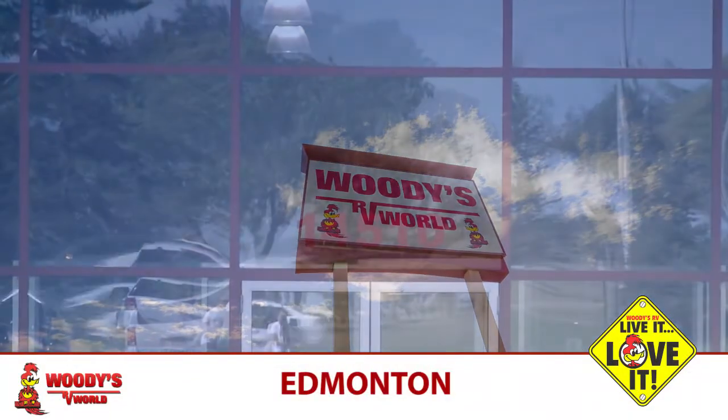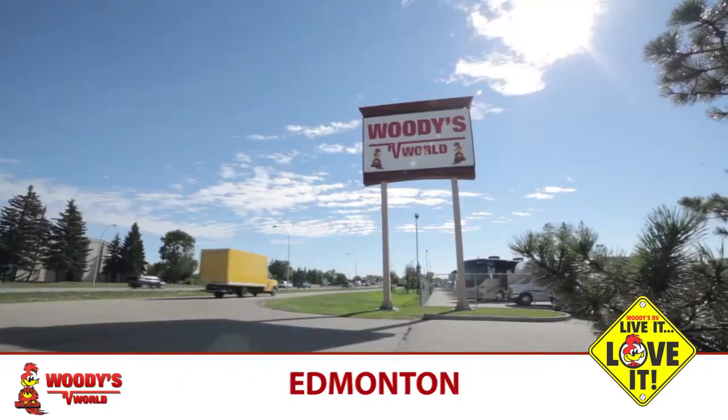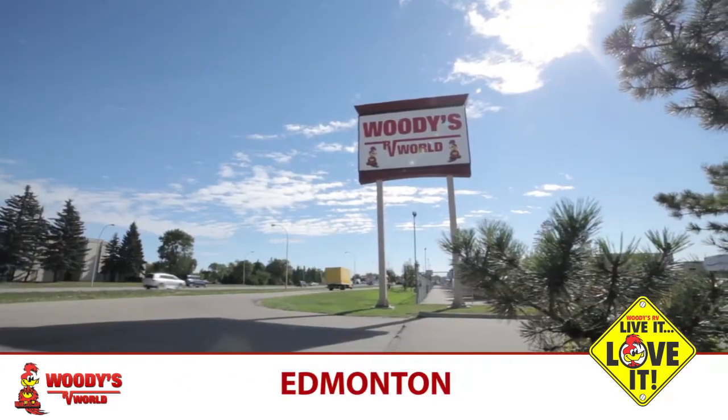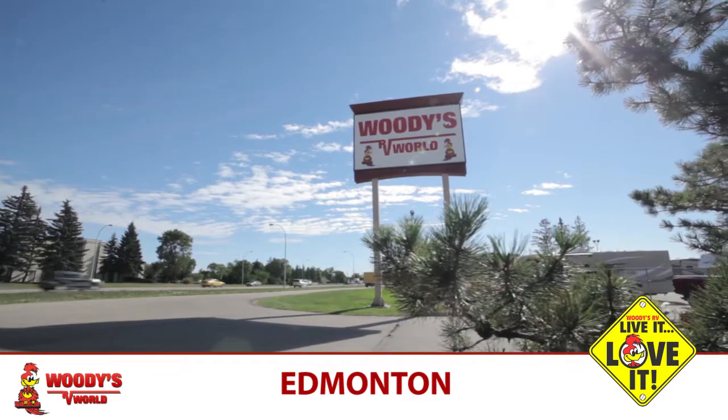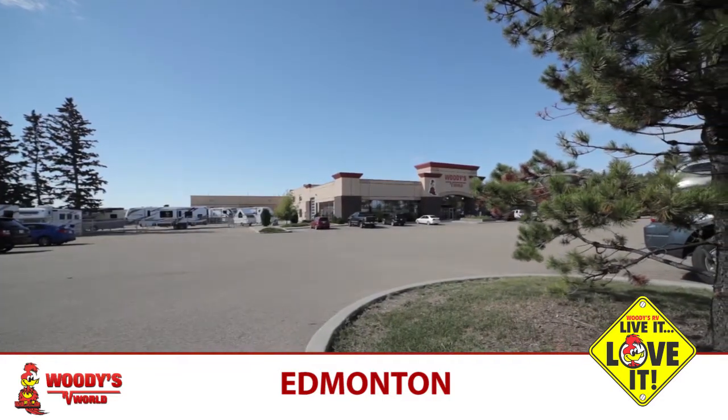The dealership is located on the northwest side of Edmonton, a stone's throw away from the Anthony Henday, which is a major ring road circling the city of Edmonton. This makes access to our facility very easy. We're right on St. Albert Trail.